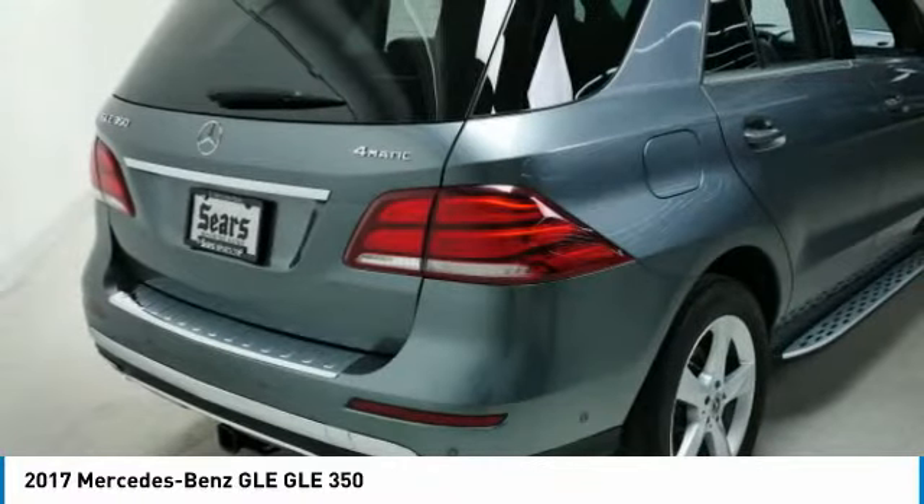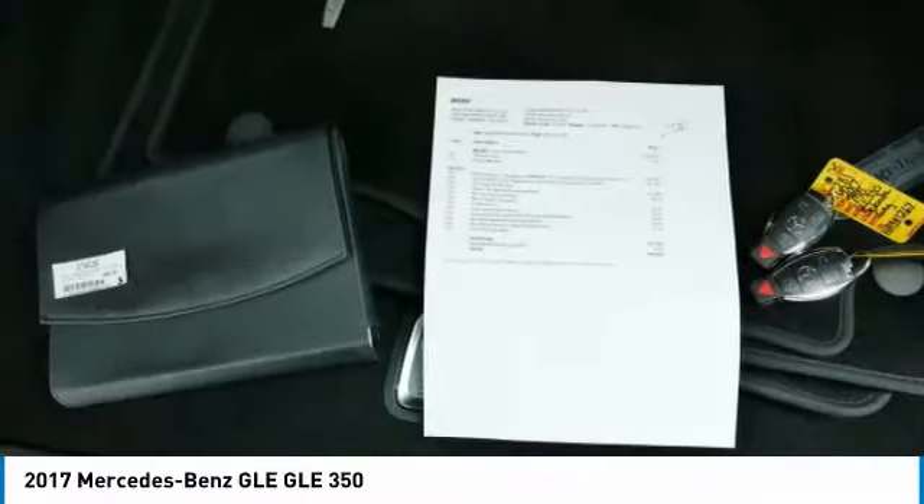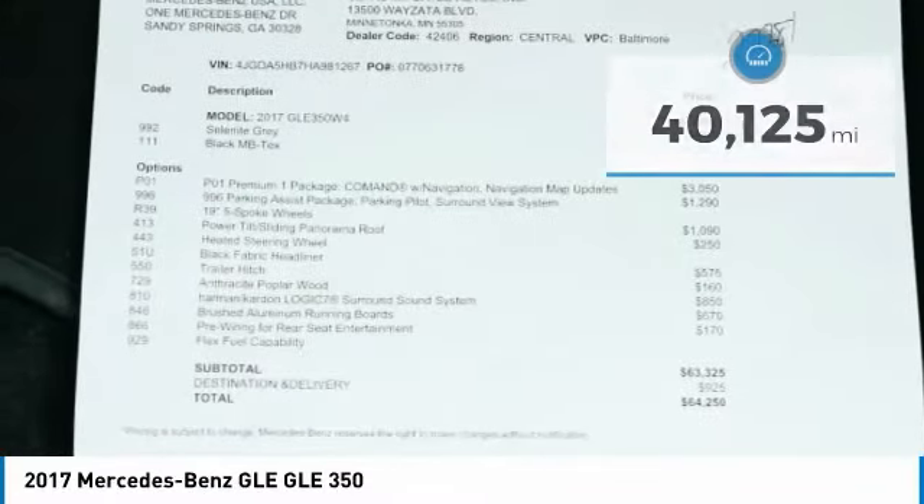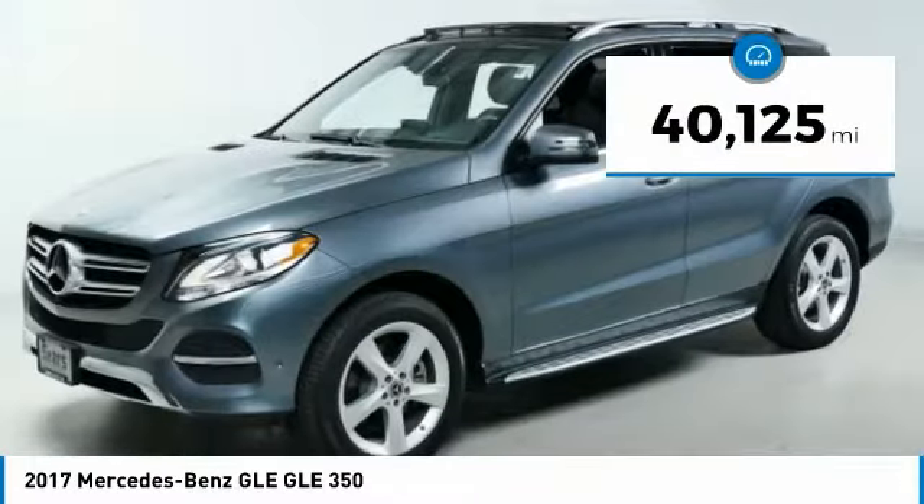It comes with beautiful, serene-looking interiors and a command system that is close by to access every setting under the sun. This vehicle has less than 45,000 miles.